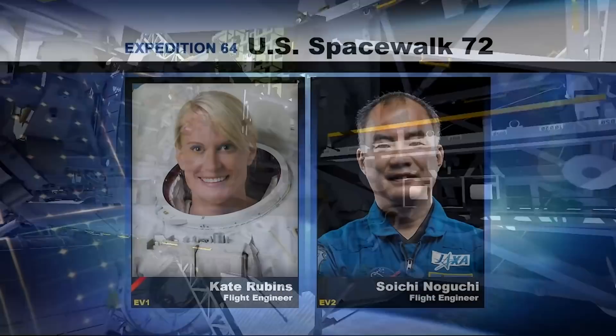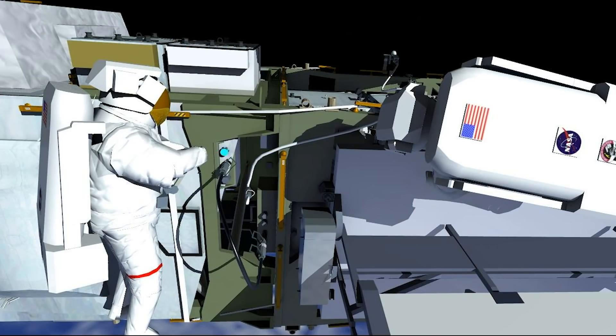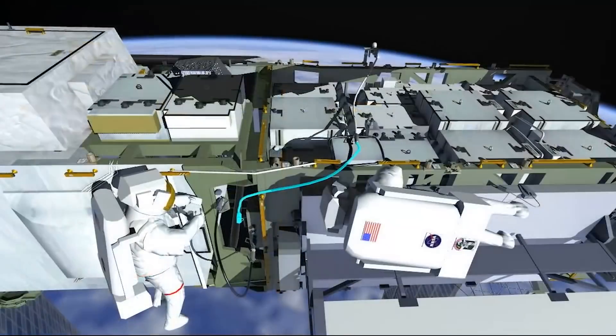Rubens will then go back outside on March 5 with Japan's Soichi Noguchi to vent ammonia from the station's thermal control system, along with other tasks.